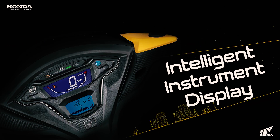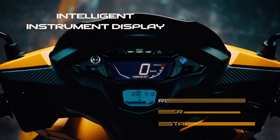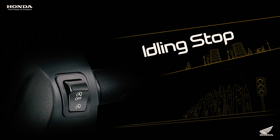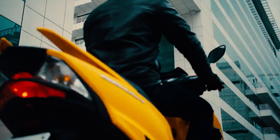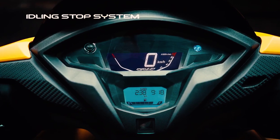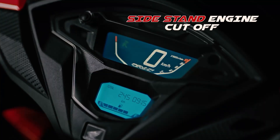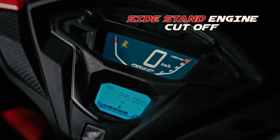Along with that is the fully digitalized instrument panel that shows real-time and accurate information like real-time mileage, average mileage, distance to empty, and the three-step eco indicator. This has also been equipped with Honda's idling stop system — the technology that shuts off the engine when prolonged idling is detected. When you are ready to go, you just need to rev up the throttle to turn the engine on again without having to use the starter button.